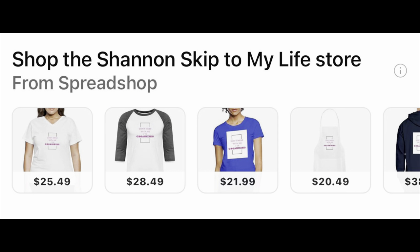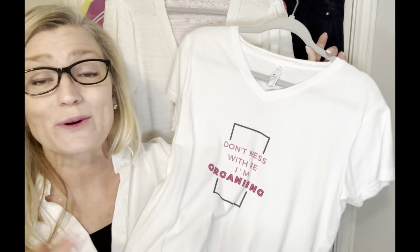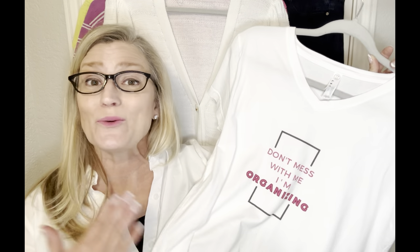Since we're talking about t-shirts, I wanted to let you know about my brand new t-shirt design — you'll find it linked in my store at the bottom of the screen. It's for those of you who are really serious about getting your house in order and want something to let everyone know when they need to leave you alone and let you finish a project.